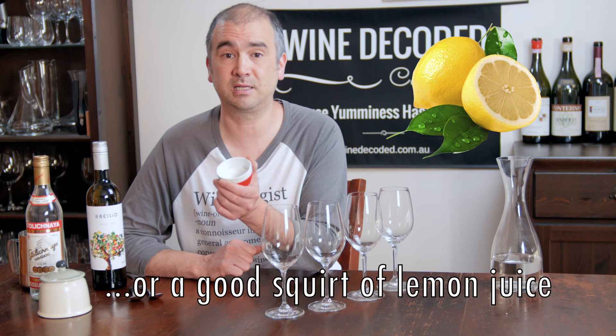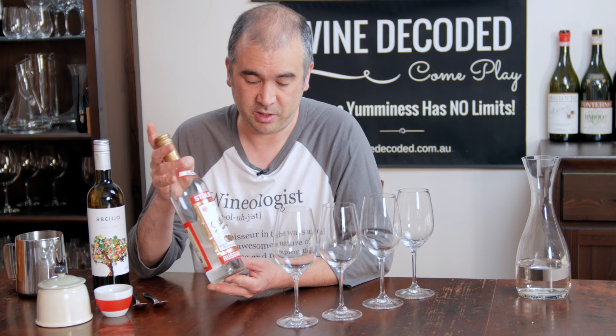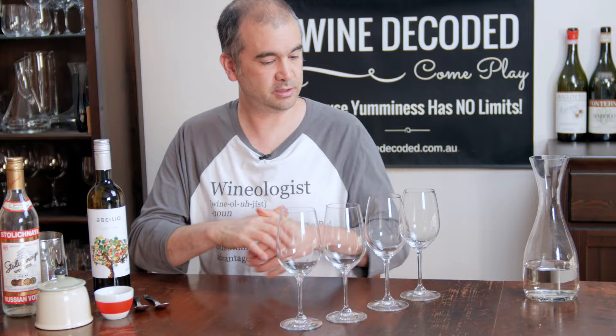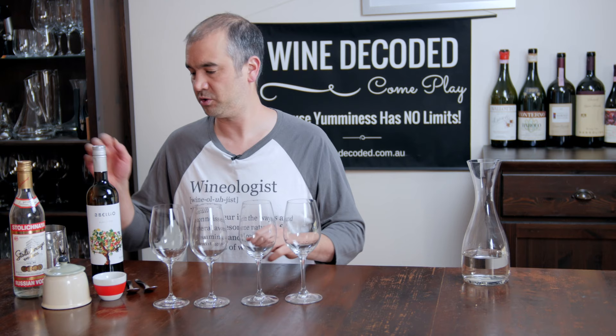If you don't have tartaric acid, you can use citric acid, which you can more easily get from the supermarket or a baking store. You'll also need a bit of vodka — we're only going to need about 10 mils. Now what we're going to do is quickly prepare four wines: a control, a wine with a little extra sugar, a wine with a little extra acid, and a wine with a little extra alcohol.